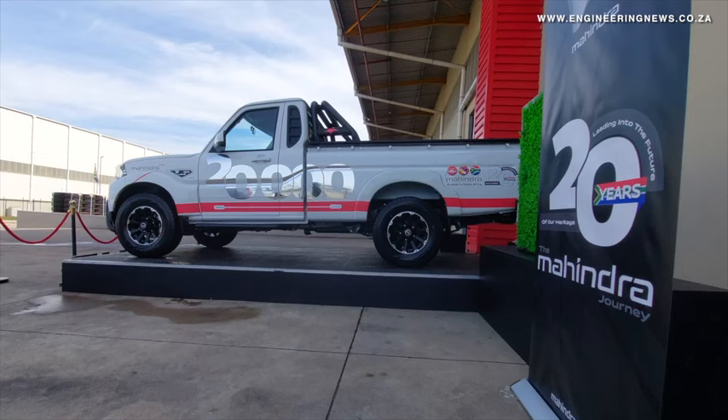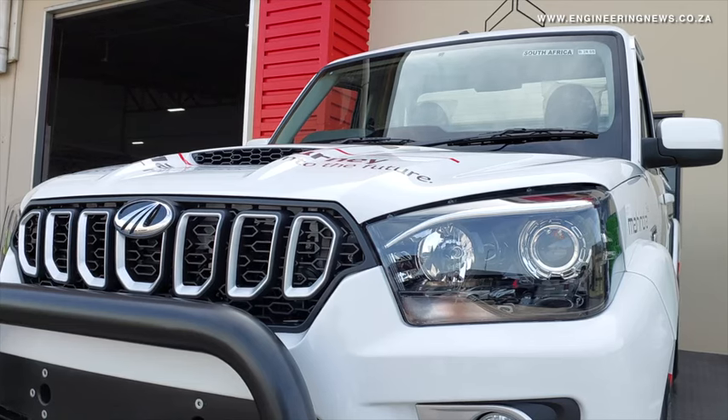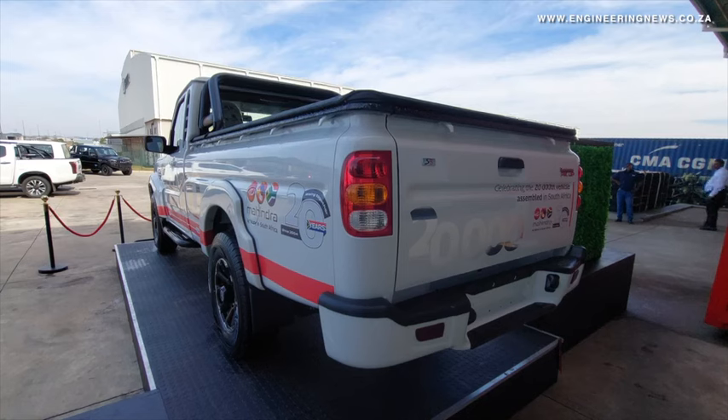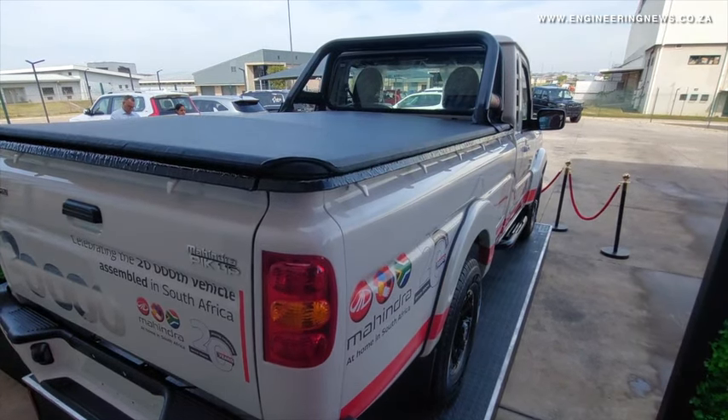The achievement was celebrated at the company's semi-knockdown, or SKD, assembly plant, located in the Dubé Tradeport Special Economic Zone in KwaZulu-Natal, where the pickup cab units are assembled. Mahindra South Africa logistics head Arnold Reddy expands.